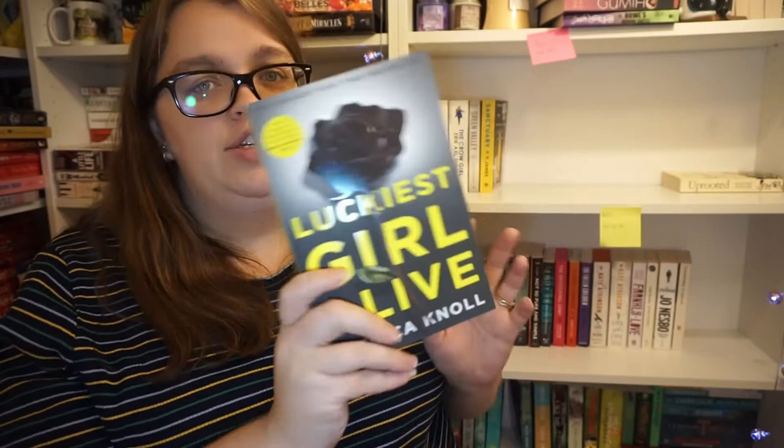Then we have Luckiest Girl Alive by Jessica Knoll. I was in two minds about it last time and just kept it. It follows Annie who has a dark past - she's invited by a documentary producer to tell her story from when she was a teenager at the prestigious Bradley School. She hopes it'll prove how far she's turned her life around and even lets the production company film her wedding, but when the wedding and filming converge, her immaculate veneer starts to crack.